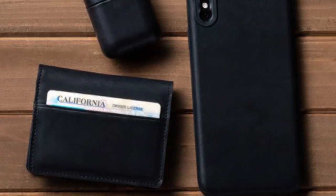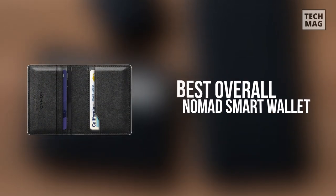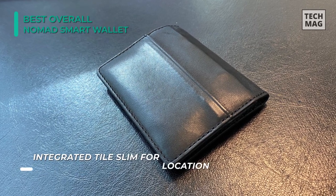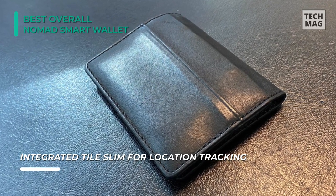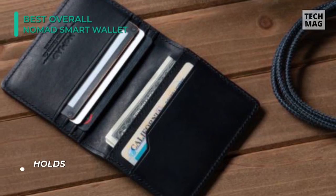For the overall best product, we have the Nomad Wallet. This slim wallet has been diligently engineered to be as small as possible, and it fits comfortably in your pocket and is great for daily use. With four card slots, two cash slots, and one quick access pocket, it has the functionality that you need. It can hold 12 cards comfortably and has a stealth pocket that hides a Tile Slim.